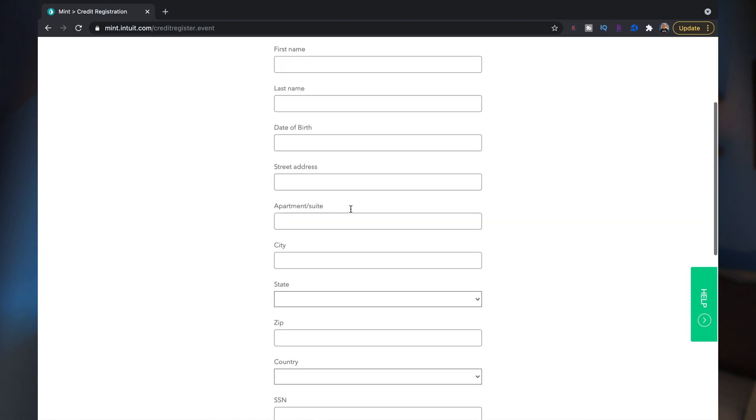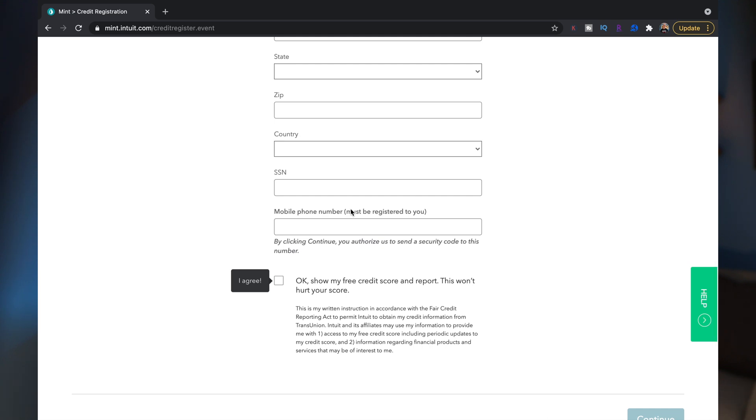Knowing your credit score can be extremely helpful — from getting better rates for a mortgage, an auto loan, or a new rewards credit card. Mint uses your TransUnion Vantage score to show your credit score. While helpful, the Vantage score doesn't always equal your FICO score, so consider it more of an estimate. From my experience it's usually within about 10 points, but I've seen some people mention large differences. To sign up, you need to enter your full social security number — and this will not affect your credit score.